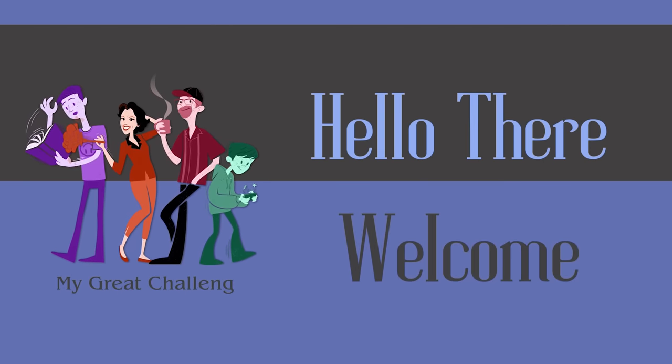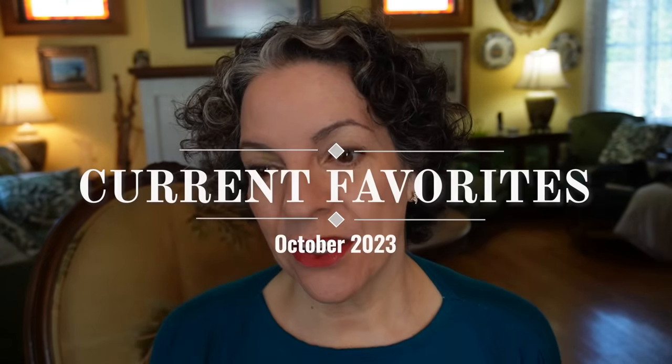Everyone, Sofia here for My Great Challenge. Welcome back to my channel. Today I'm doing something I haven't done in a while — a current favorites. And as part of the current favorites, I have two that are gift ideas since the holidays are coming up. Sometimes we buy stuff for the same people for 20-something years and we run out of ideas. So instead of buying yet another pair of slippers, a shirt, or a gift card, let's think outside the box.